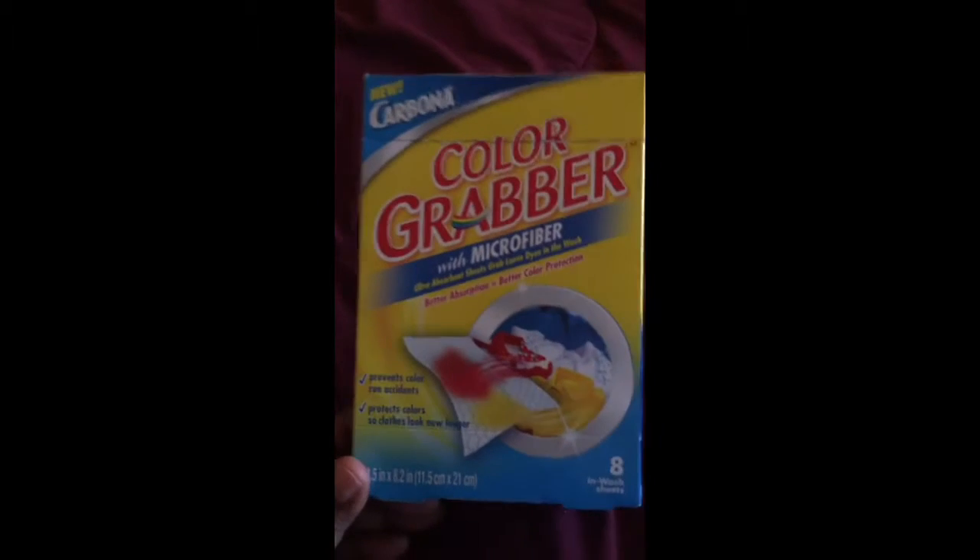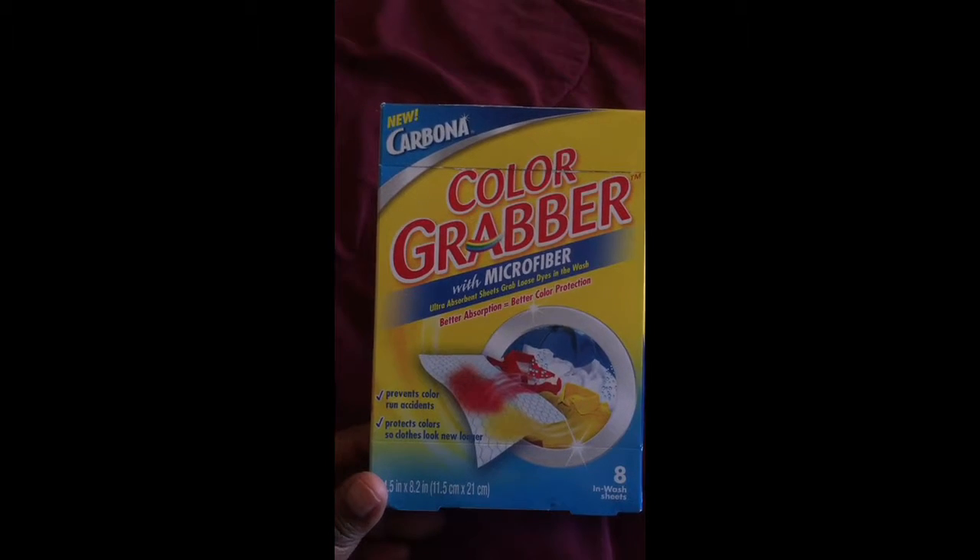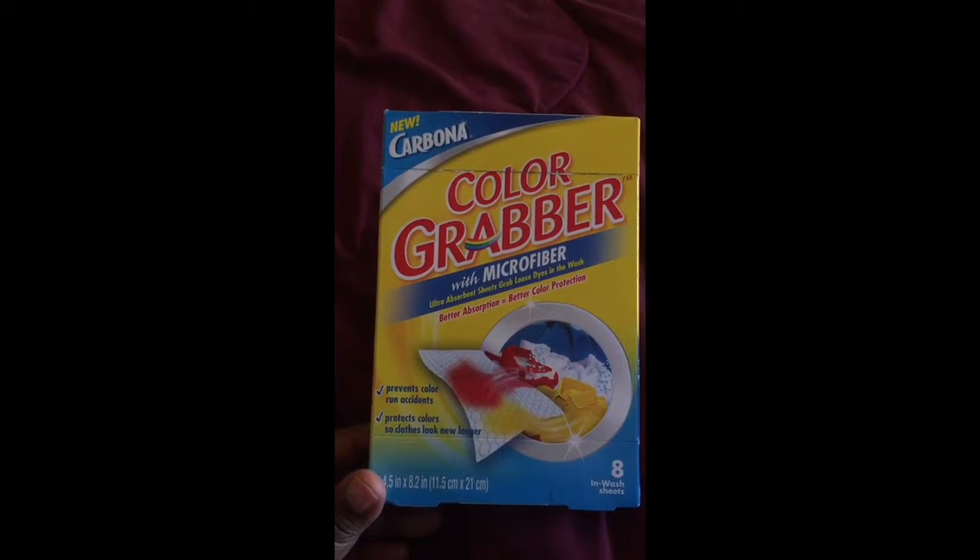I also got this Carbona Color Grabber with microfiber sheets — it has eight sheets in here. I can't wait to give that a try.